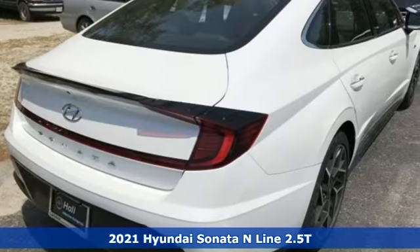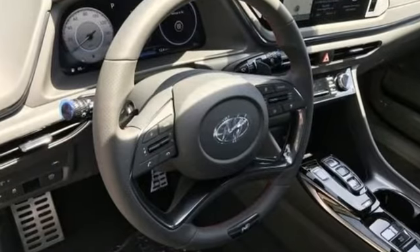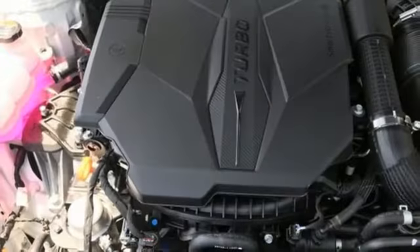Plus, it offers an exciting list of features: streaming audio, inductive device charging, dual zone climate control, auto dimming rear view mirror, and doors and push button start proximity key.